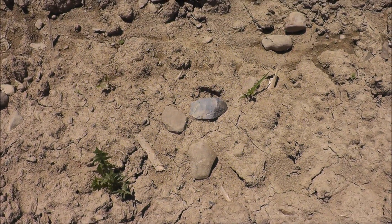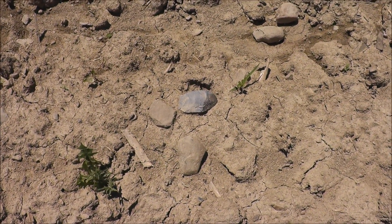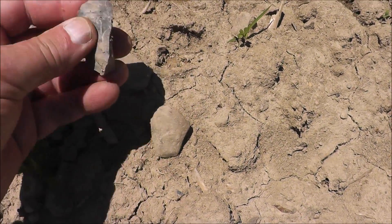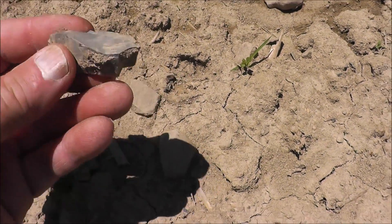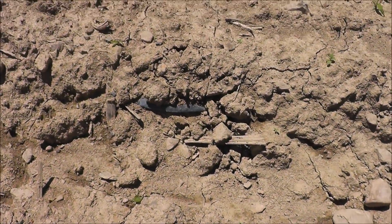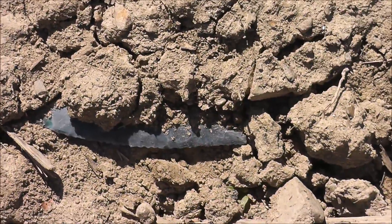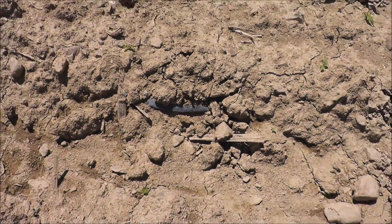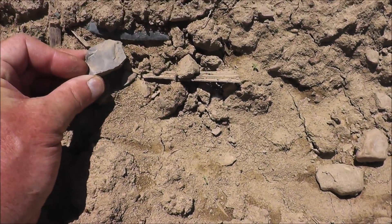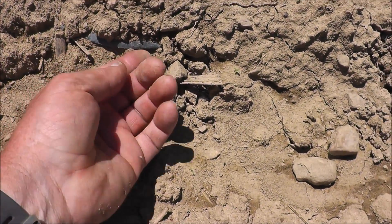I'm on my way out of the field, walking up the side where I've never really found much. I just see a big flake here — kind of a nice chunk of Onondaga, real clean material. When I bent over to pick it up, I notice something — looks like some really nice pretty blue, a little different shade. Let's see what we've got here.